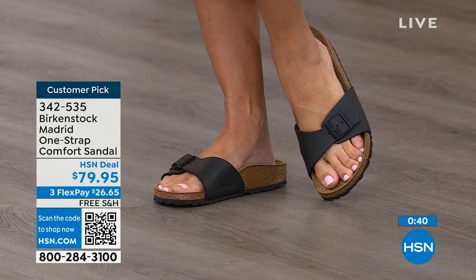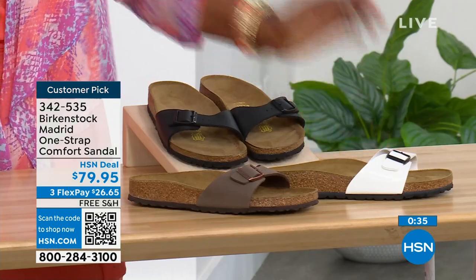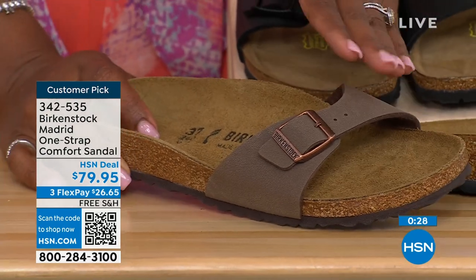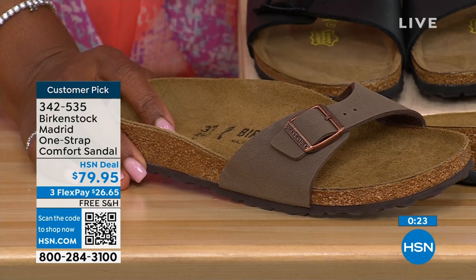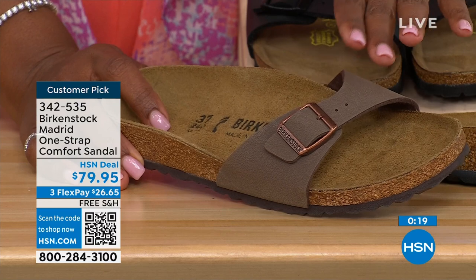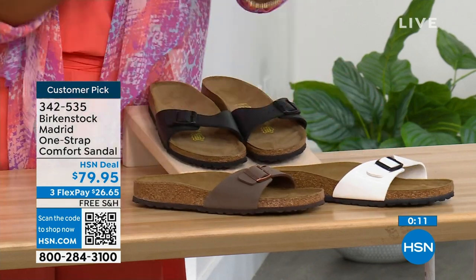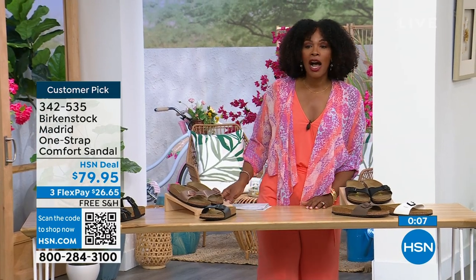Flex pay is $26 and change on any major credit card, and shipping is free. We've got them in black and white. In mocha, we only now have size seven, eight, and nine — mocha always goes fast because it's so neutral and disappears on your foot. White, we're pretty good with sizes, and also in black. The item number is 342-535.